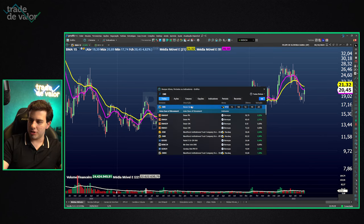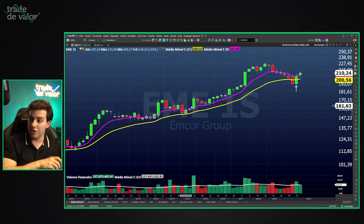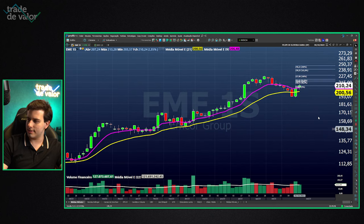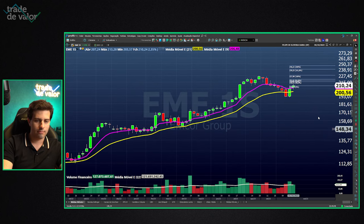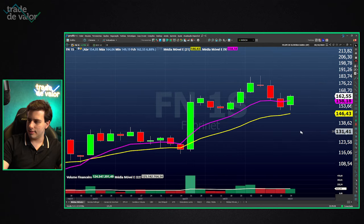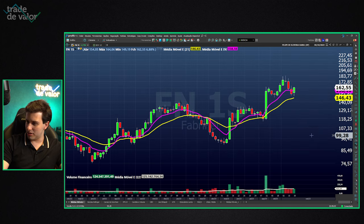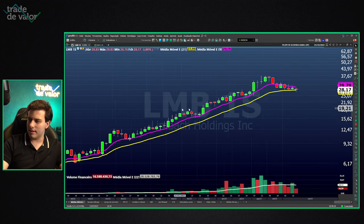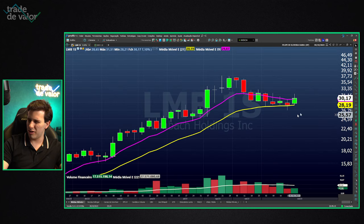A viewer asks about M (Macy's Core) — it activated last week's David Landry setup. Stop at $191.49, target at $246.22 — two times the risk projected upward. Fabrinet (FN) also has a David Landry setup on the weekly chart in an uptrend — interesting. NMB — I expected more from it this week; the market underperformed and there are better options.